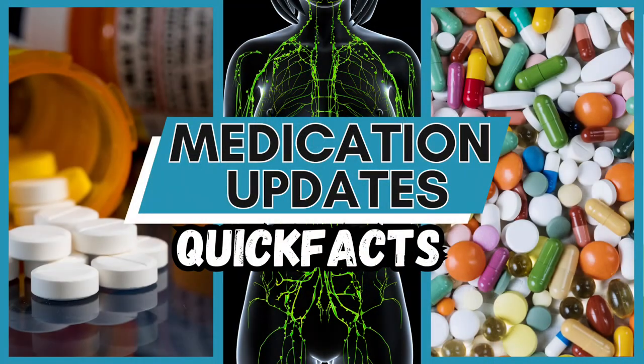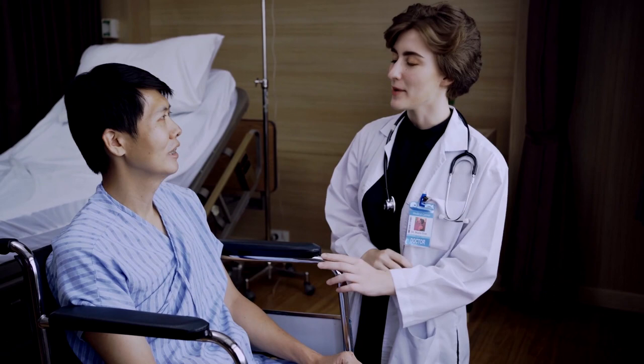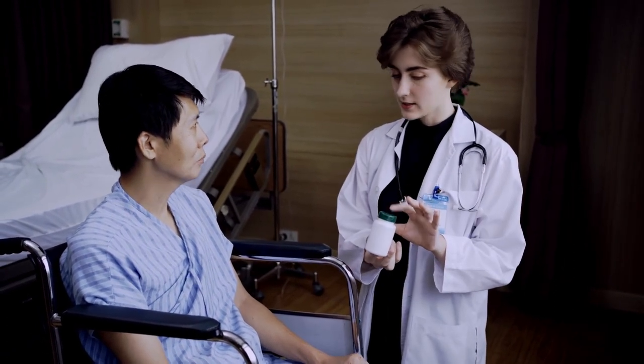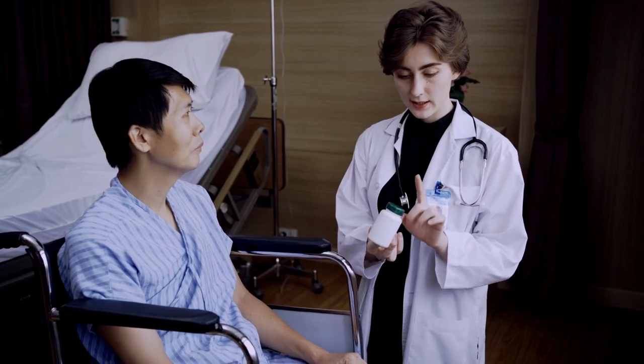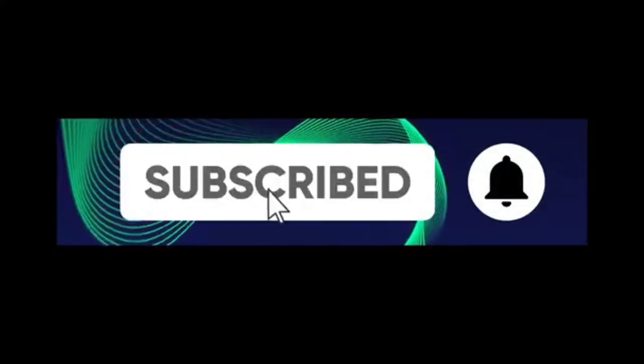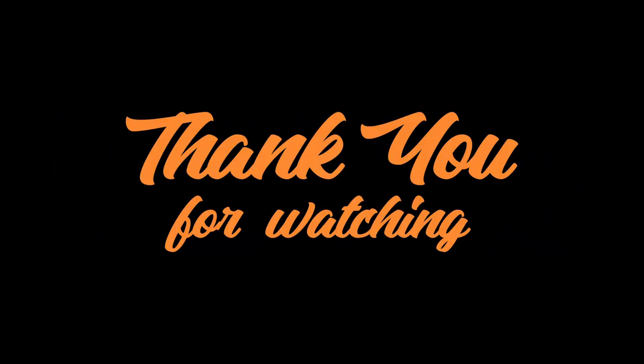If you're new here, hello and welcome to Medication Updates Quick Facts. Our channel's focus on health and wellness topics is driven by the increasing awareness and importance of maintaining good health in our fast-paced and often stressful lives. Consider hitting the subscribe button and ringing the bell icon so you can be updated on our next upload. Thanks for watching.